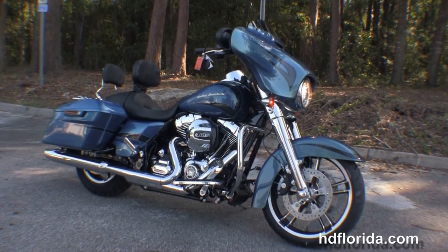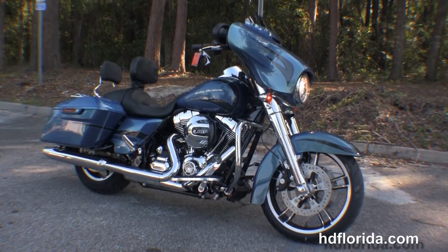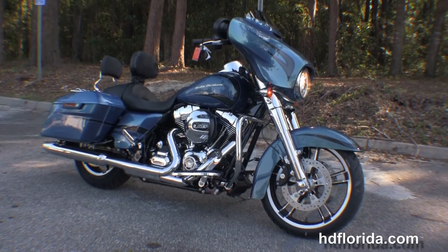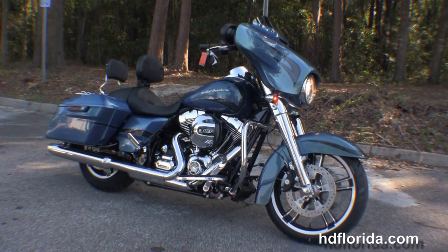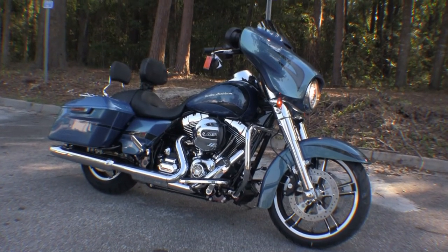We are rated number one in customer service and have over 1,200 new and previously enjoyed motorcycles for you to choose from. For more information on the Street Glide click on the link below, and to view the rest of our tremendous inventory visit us at TallahasseeHarley.com where we are always open 24-7. And remember to have one rock and smoking badass Harley day.